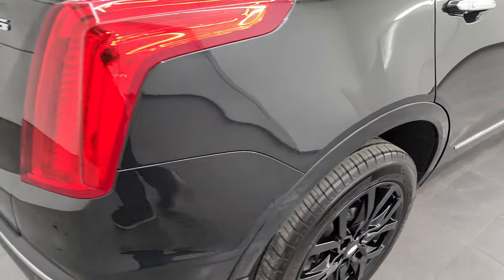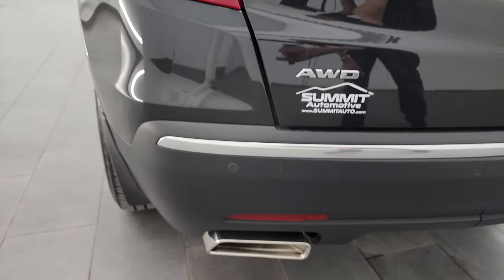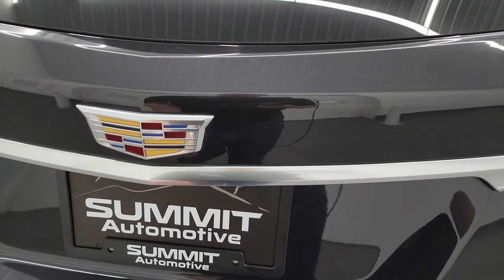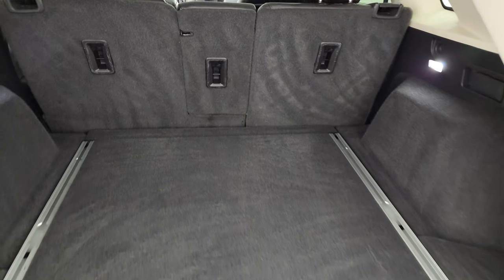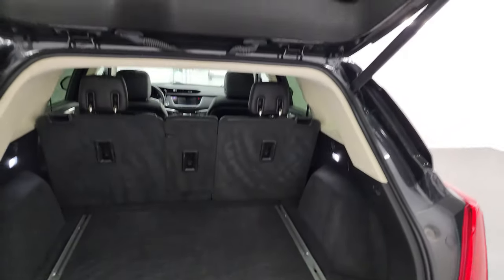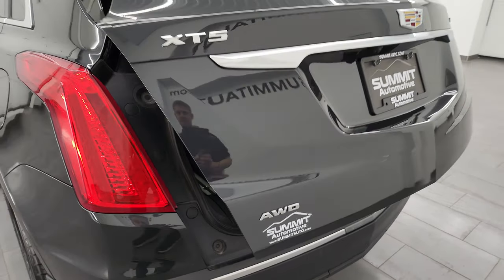Coming around to the back of the vehicle, you get the LED tail lamps, the chrome-tip dual rear exhaust, the backup parking sensors, and that rear bumper is in fantastic condition as well. The rear gate is in really nice shape too — it is a power lift gate. The back storage area is very nice and clean; those seats do fold down for extra storage and you can see the jack, tools, and spare tire back here, with a lot of extra space underneath.